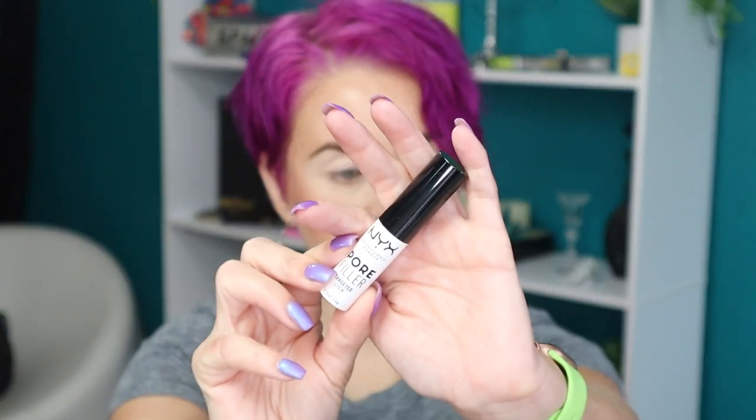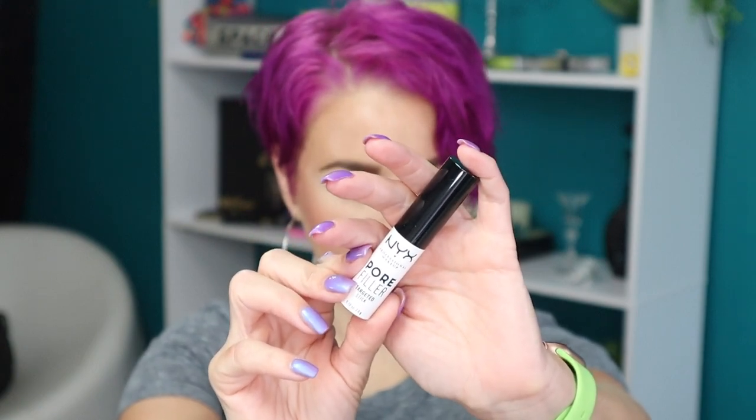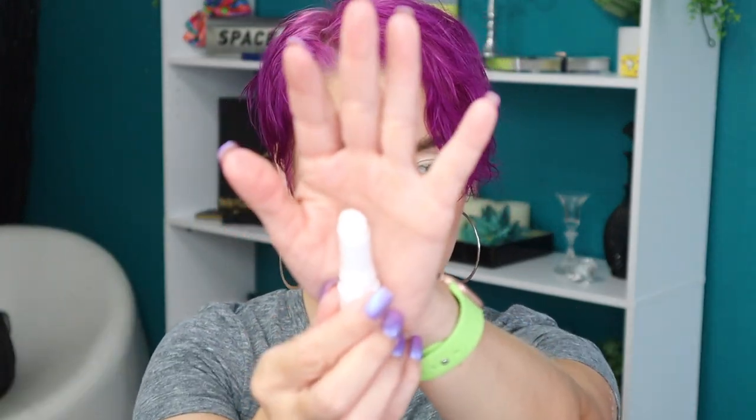I'm also trying out a couple new things today. I picked up the new NYX Pore Filler Targeted Stick — it's just exactly what it says, a little clear stick. I did it on my nose, up on my forehead, and on my cheeks. There's a little bit of slip to it but my pores look pretty much in check, so I'm going to give it a whirl and see how it goes.